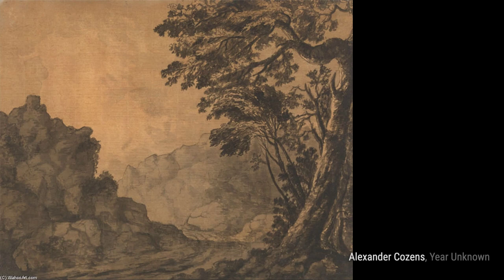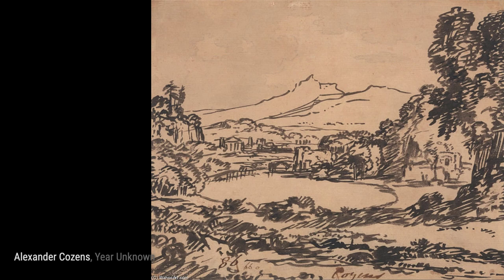In the Isle of Elba from the Sea, Italy, Cousins invites us to admire the beauty of the Italian coast, with the Isle of Elba standing as a captivating focal point.